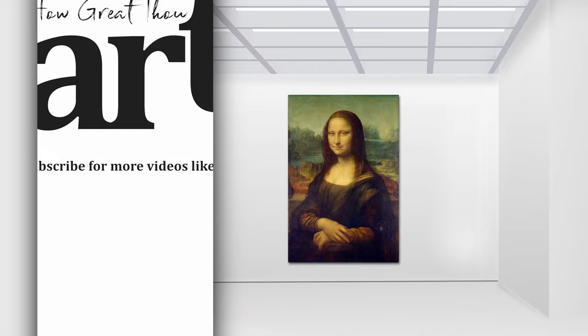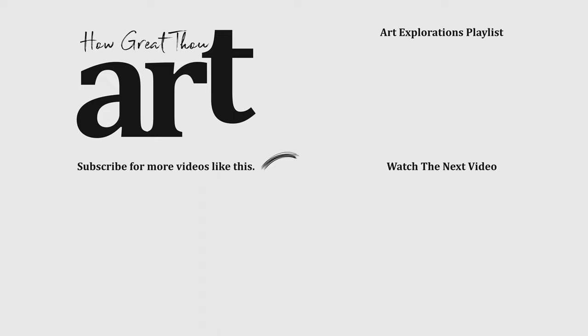Give this video a thumbs up if you're a fan of this painting, and don't forget to subscribe and hit that bell icon to be notified of other art explorations by How Great Thou Art.